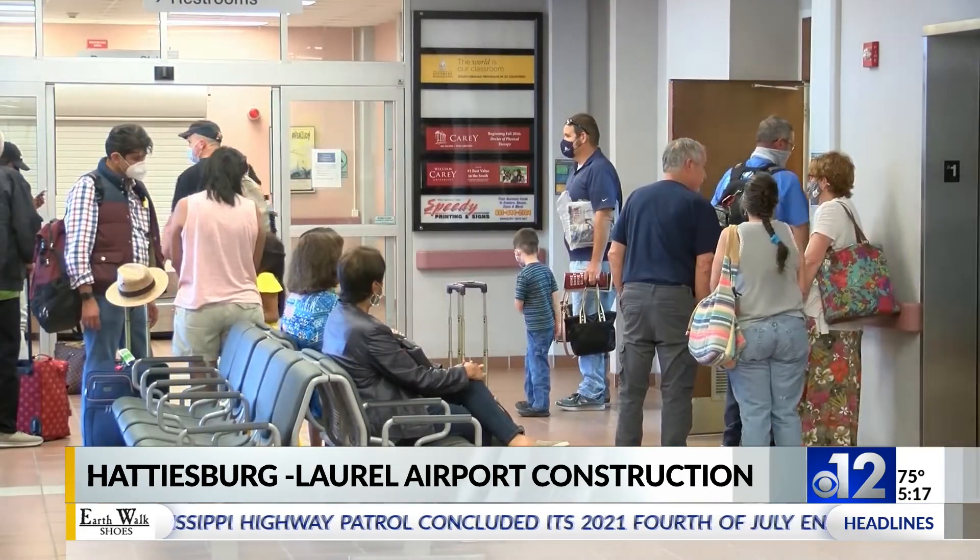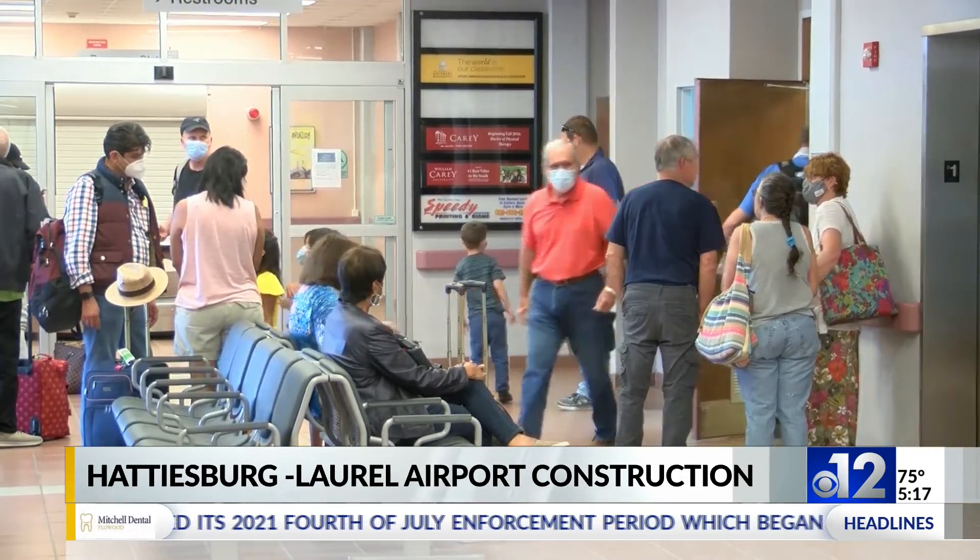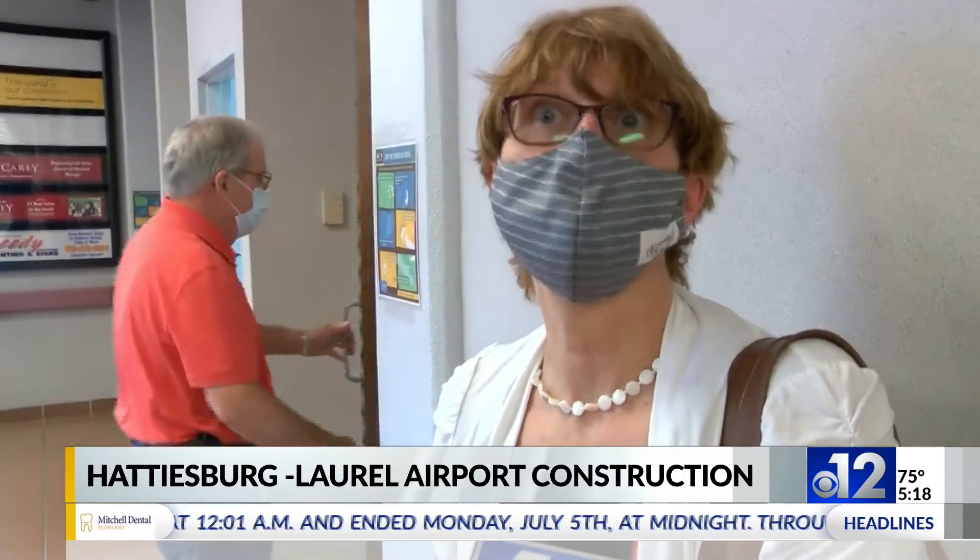One passenger flying in from Washington, D.C. knows firsthand the value of using the regional airport. He flew from outside Washington D.C., went to Houston, and then here, visiting a friend for her birthday.